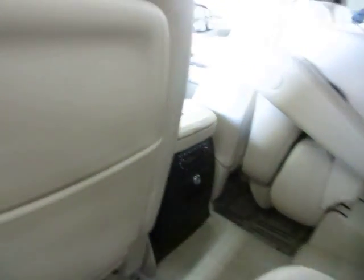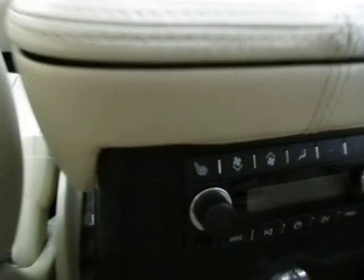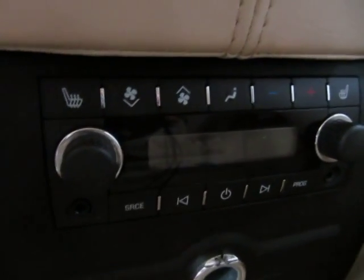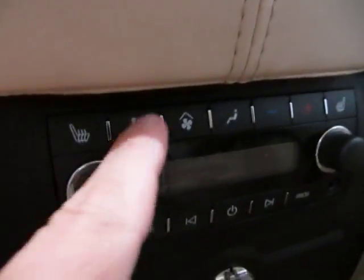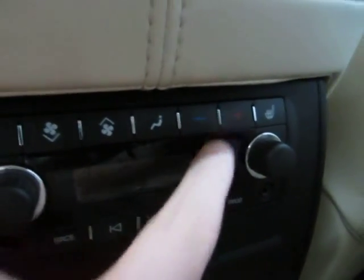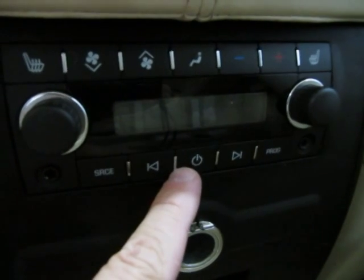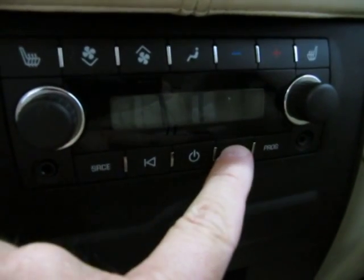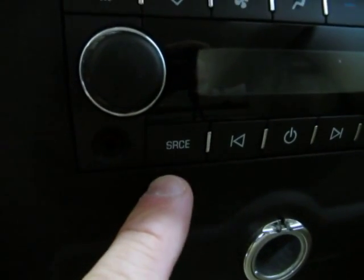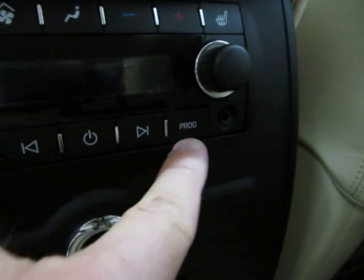Not only are your front seats heated, but your middle row buckets are also heated — that's what that button there is for, and you got another one over here. The middle row passengers have a lot of controls here — they can control the fan speed, where the AC flows, how cold or hot they want it. They can turn on the stereo or turn it off, seek forward, seek backwards, change the source which is AM to FM to XM, and change the programming which is your preset stations.